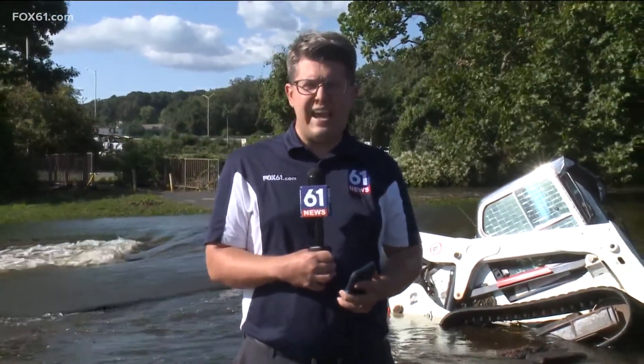While we use the word 'remnants' to describe this, it's accurate, but it just doesn't seem to do justice to the impact that these floodwaters had from this system that was once Hurricane Ida.